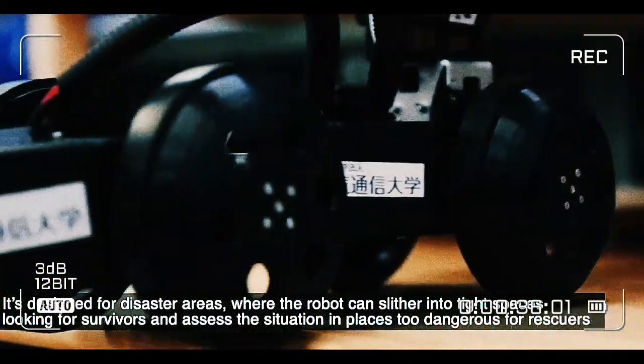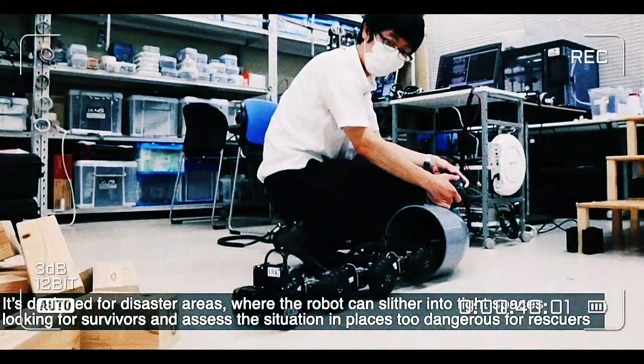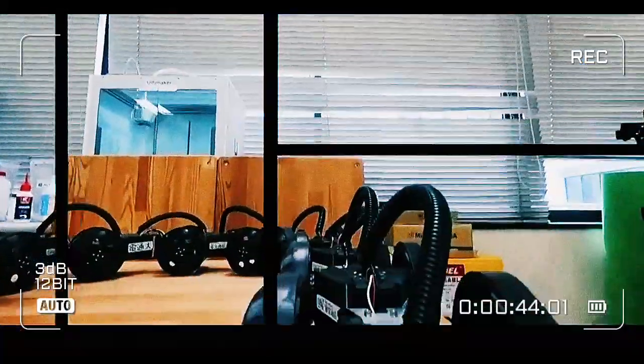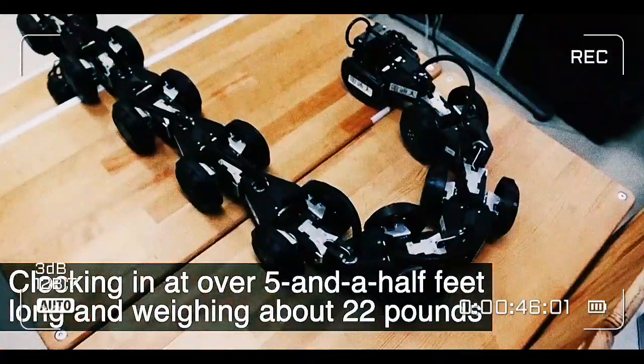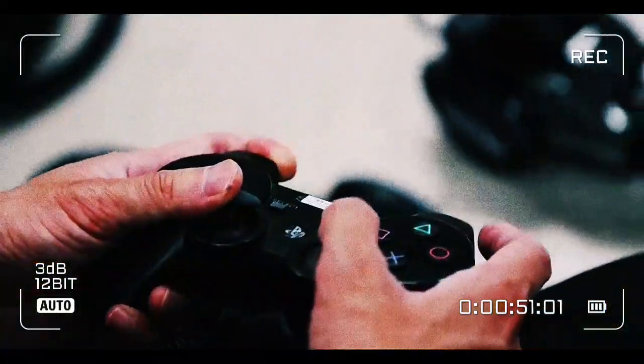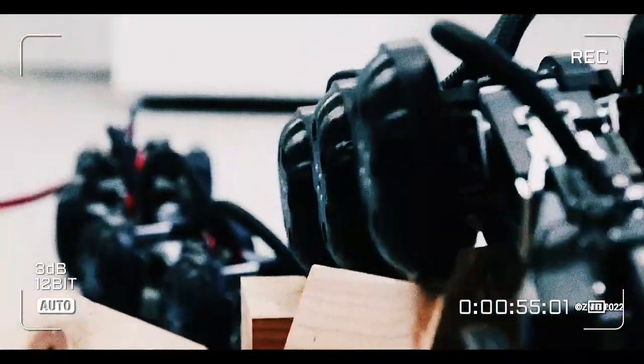Its developers say it's designed for disaster areas, where the robot can slither into tight spaces looking for survivors, and assess the situation in places too dangerous for rescuers. The whole thing is quite large, clocking in at over 5.5 feet long and weighing about 22 pounds. But it's also modular, meaning it can be shortened or lengthened to meet the demands of any situation.